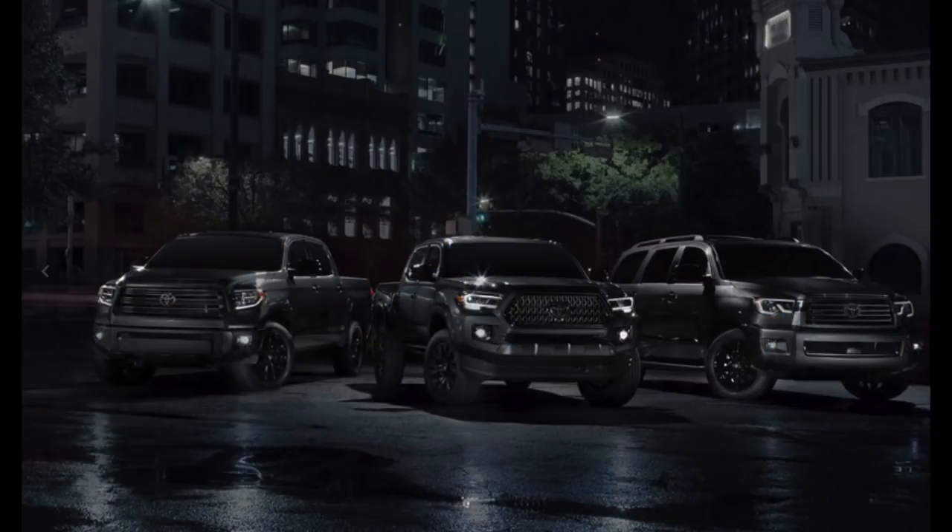Hey guys, how's it going? Welcome back to another Toyota news video. Boy was I wrong in my last video — I said we can expect the Pro colors and expected this and that. Nope. We got some more Nightshade editions from Toyota and we also got Trail editions.